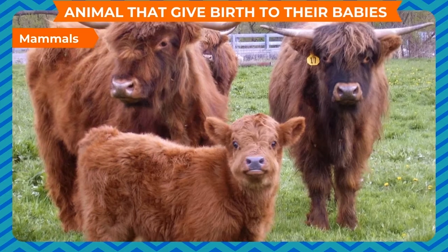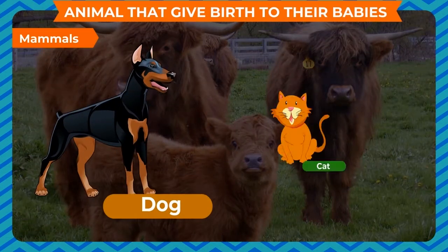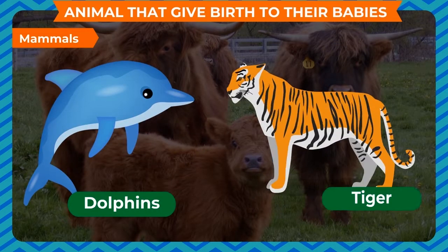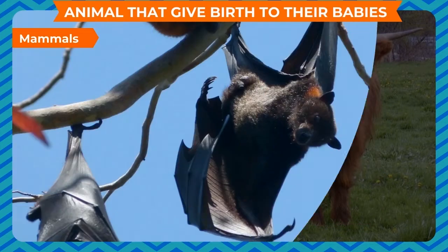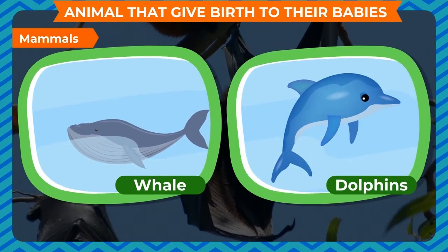Animals that give birth and feed their babies with their milk are known as mammals. Usually the body of these animals is covered with hair. Dogs, cats, elephants, goats, dolphins, tigers, and cows are mammals. Humans are also mammals. Bats are also mammals. Whales and dolphins look like fish, but they also give birth to their babies, so they are also mammals.